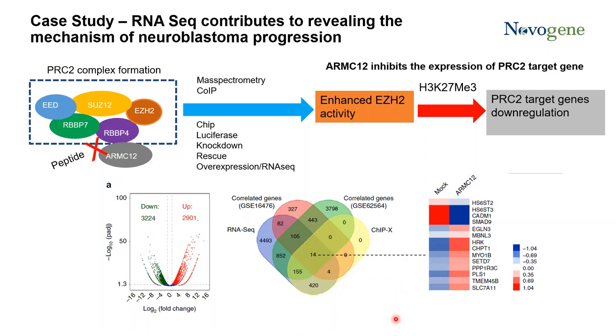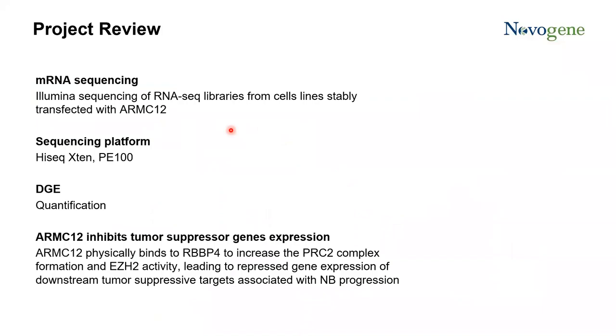At this point, they successfully identified the function of AMC12 and the mechanism by which AMC12 correlates with the progression and tumorigenesis of neuroblastoma. To review this project: the investigators used RNA sequencing to identify the differentially expressed genes from cell lines stably transfected with AMC12. Their molecular biology and biochemistry assays proved that AMC12 physically binds to RBBP4 to increase PRC2 complex formation and EZH2 methyltransferase activity, finally leading to repression of target gene expression identified by RNA sequencing.